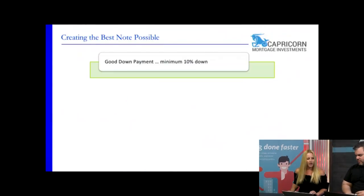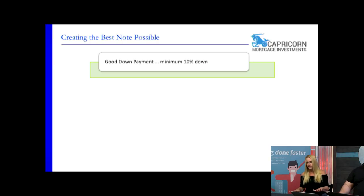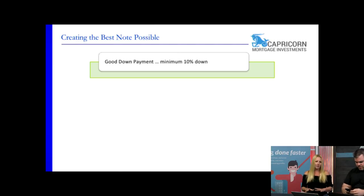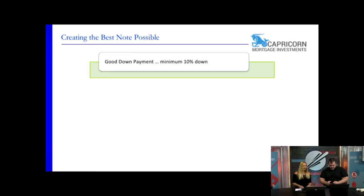Number one thing when creating the best note possible: have a minimum of ten percent down. A minimum of ten percent down shows that your buyer has skin in the game. I've originated hundreds of notes personally over ten years. When I started out I was taking people with basically a rental deposit of fifteen hundred dollars and inevitably the majority of those defaulted. When you take somebody who has ten percent down, that's something they've been saving for most of their lives and that note is likely to keep performing.